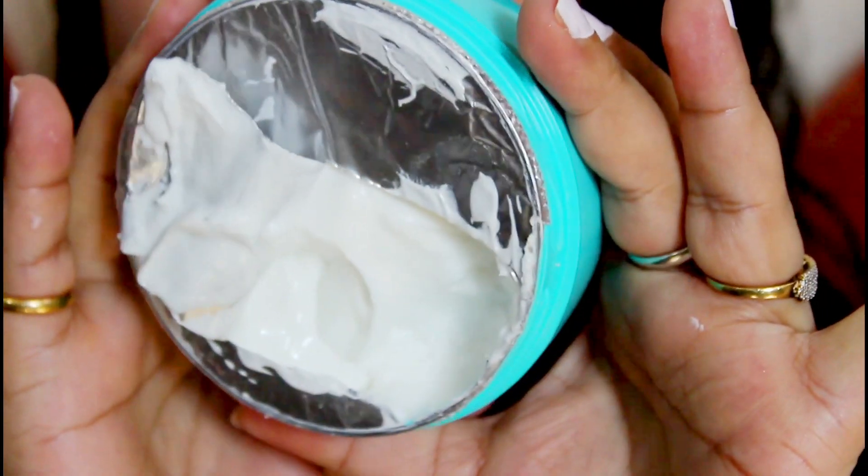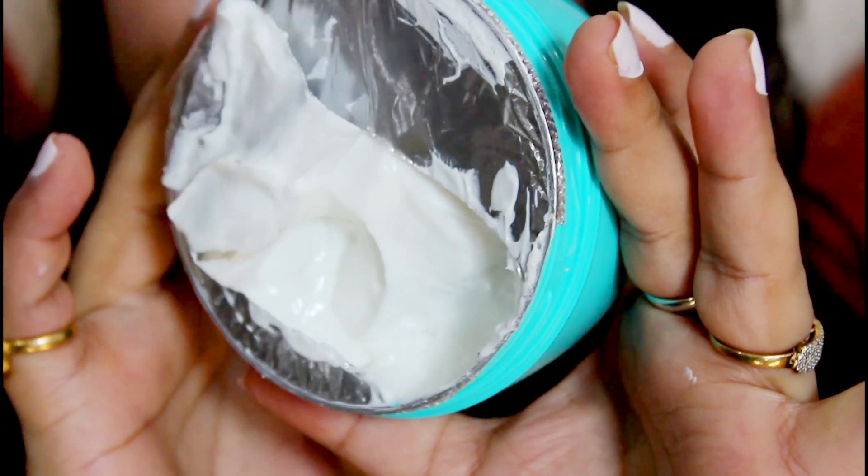The packaging is basic. Inside there is a silver foil covering which you need to remove first, and under that you can see the product. You can see what the texture looks like.